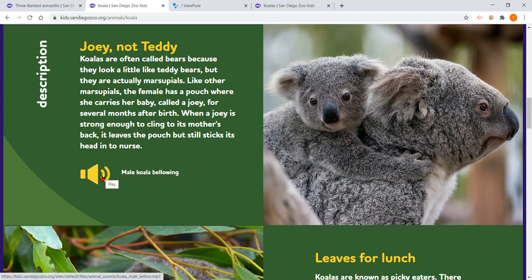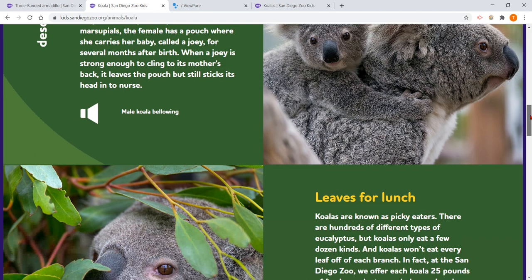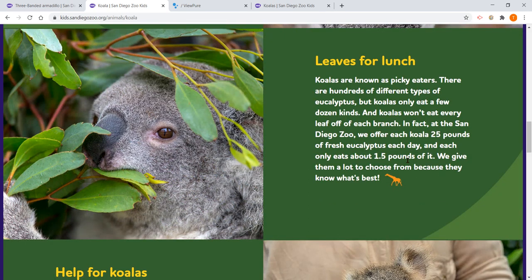Male koala bellowing. They look cute, but boy, he sounds kind of mean. Well, leaves for lunch. Koalas are known as picky eaters. There are hundreds of different types of eucalyptus, but koalas only eat a few dozen kinds. And koalas won't eat every leaf off of each branch.